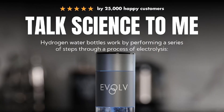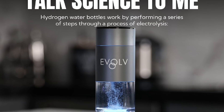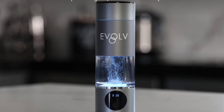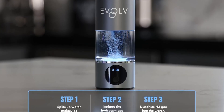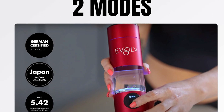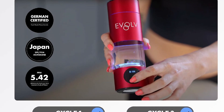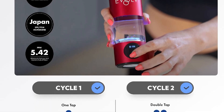The bottle itself is a masterpiece of engineering. The aircraft-grade aluminum body resists dents and scratches, while the German-certified BPA-free interior ensures no heavy metals leach into your water. A 150 psi pressure system forces more hydrogen into each drop, and the patented exhaust valve vents out chlorine and ozone, common pitfalls of low-quality electrolysis.